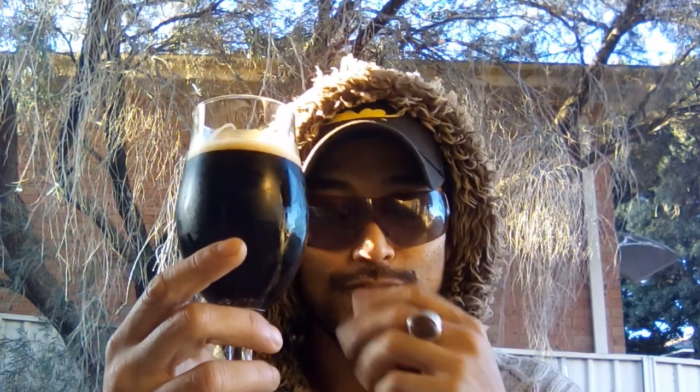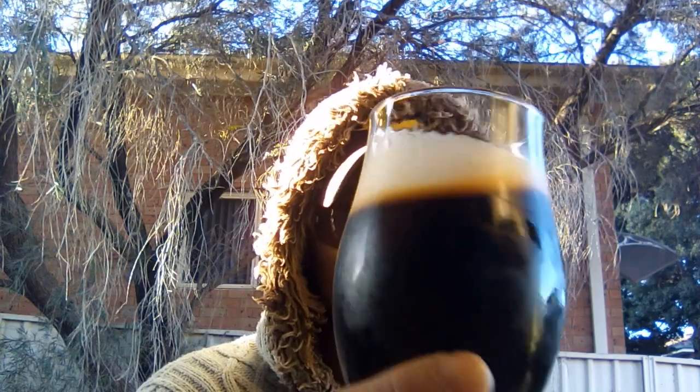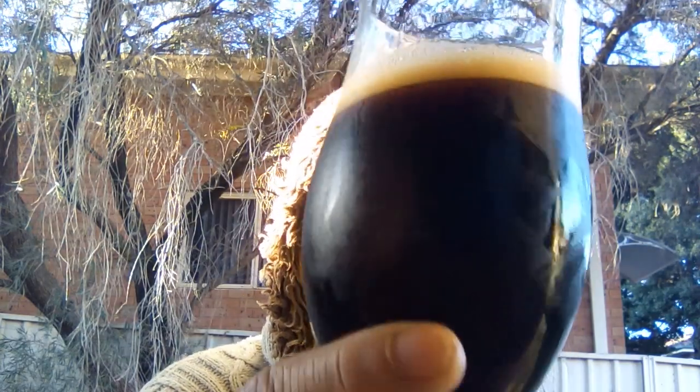Here in Australia I picked this up for seven dollars — so seven dollars for something that's six percent, you could say that's all right value. Look at that, still active carbonation — oh my goodness. Let's go for another sip, cheers everyone.